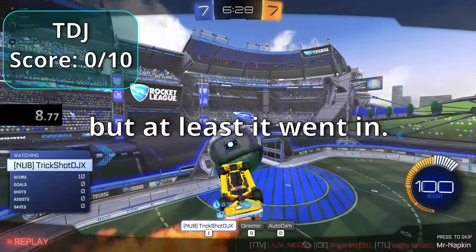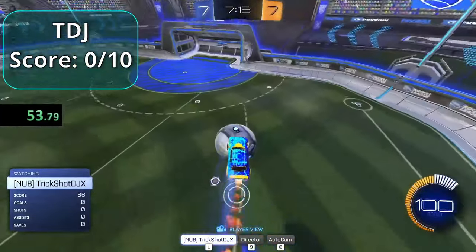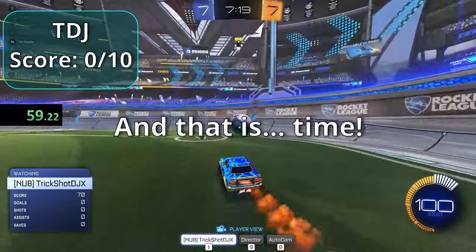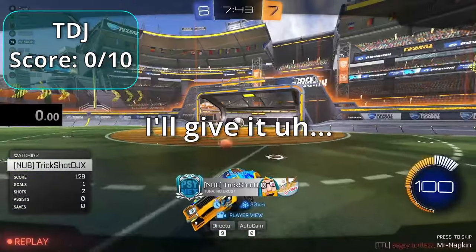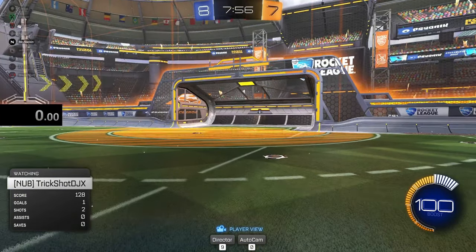TDJ gets an air dribble — it wasn't the best air dribble but at least it went in. Time is called and he gets a two point five. Next up is TTV.